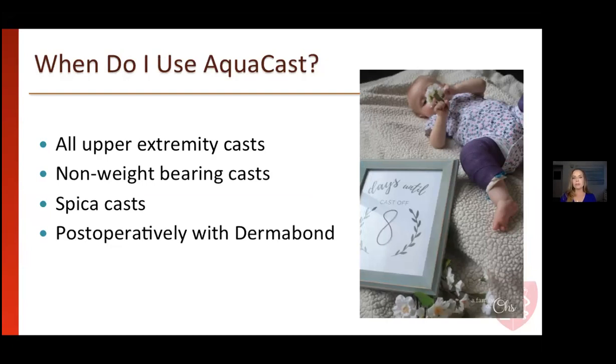Now for all upper extremity casts — long-arm or short-arm — I do use the waterproof casting material. I have them shake the arm overhead to allow it to drain out. I have not had any children come back with their skin being too wet in those corners. Most of my clinical practice is fracture care, and neither I nor my partners have had any experience of water settling in the cast itself.